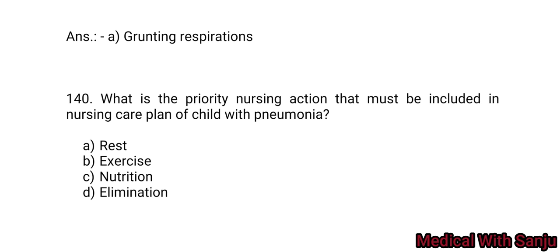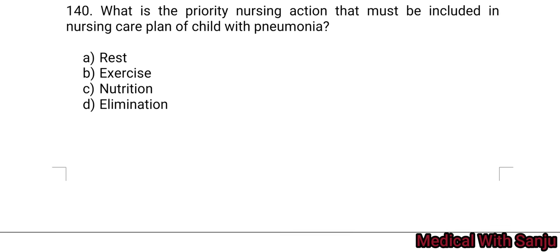Question 140: What is the priority nursing action that must be included in a nursing care plan for a child with pneumonia? Option A: rest. Option B: exercise. Option C: nutrition. Option D: elimination. Answer: rest — Option A is the right answer.